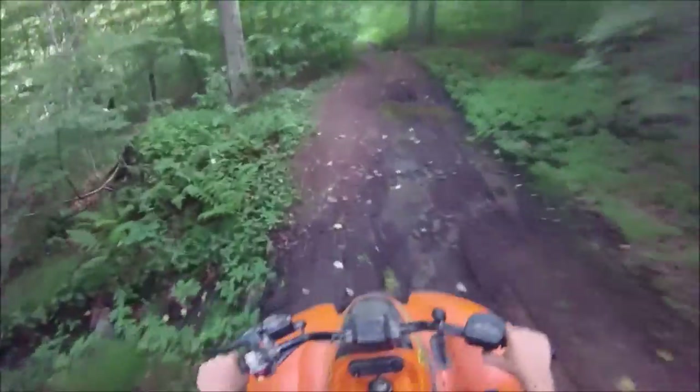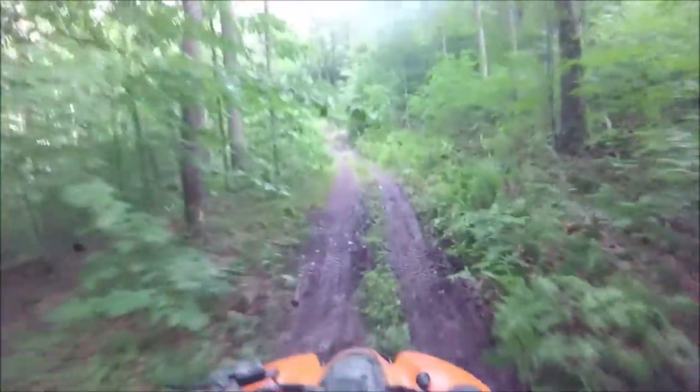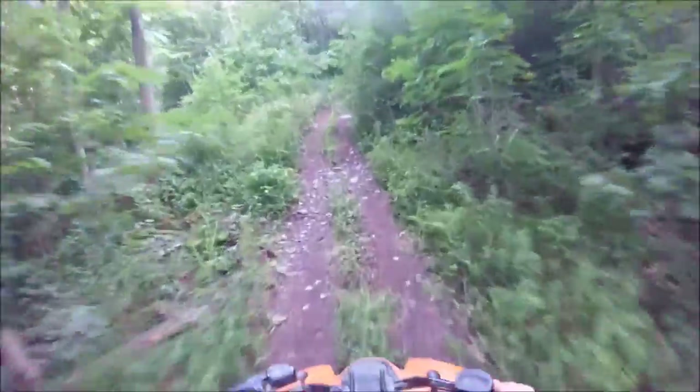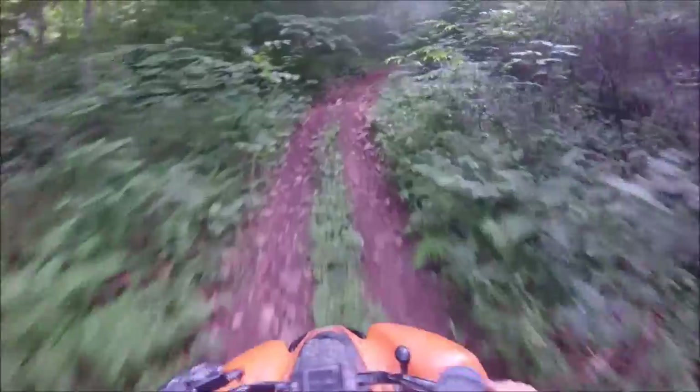My uncle — when he was a teenager, now he's probably in his 30s — him and a couple of his friends took this trail and camped out right on top of the rock. There's a lot of room up there for a couple of tents.